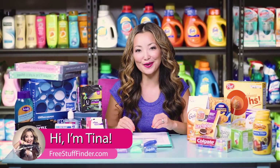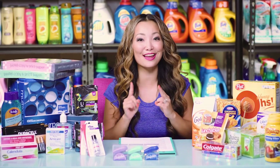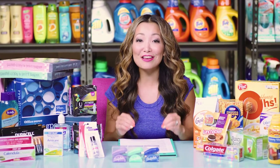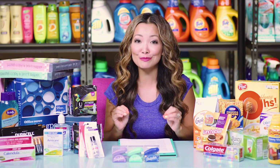Hey guys, it's Tina from freestufffinder.com here to cover the best freebies and deals this week at Target, CVS, and Office Depot. This week you can get seven items for free, batteries for a penny a pack, and a whole bunch of stuff for super cheap — 50% off or more. So let's dive in.